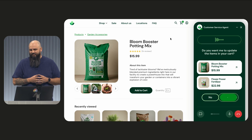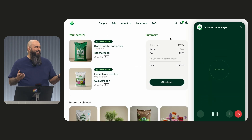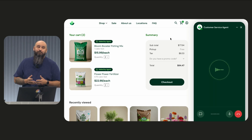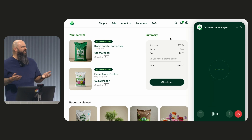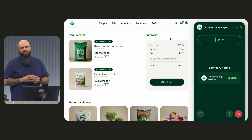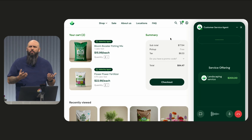The agent confirms: "I've updated your cart. Is there anything else I can help you with today?" Patrick jokes: "Not unless you can come over and plant these for me." The agent responds: "Funny you should mention that — we actually do offer professional landscaping services. Would you be interested in a quote?" Patrick asks how much it would cost, and then follows up asking whether they also price match.